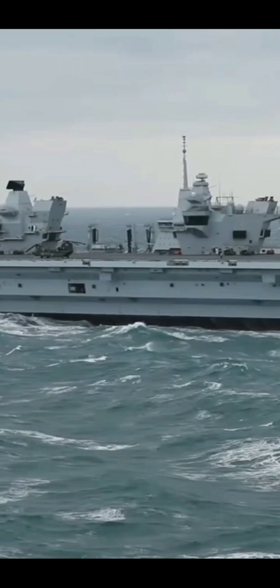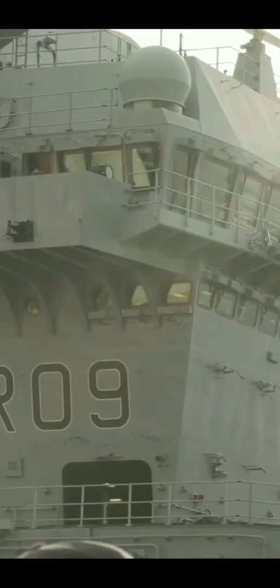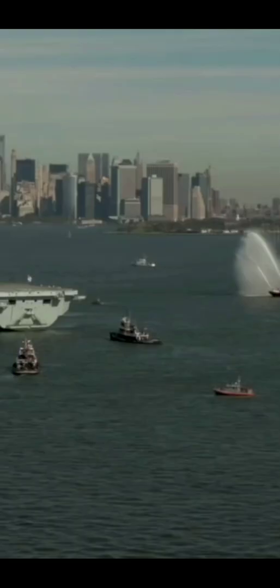The carrier can reach speeds up to 25 knots and is capable of covering distances up to 10,000 nautical miles. The carrier can be loaded with 36 F-35s for ground and air attack.